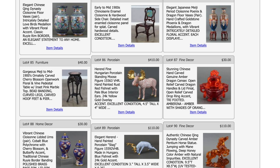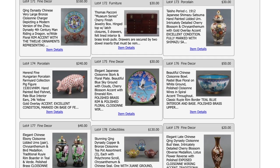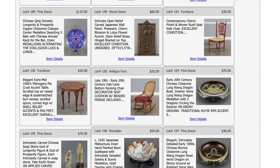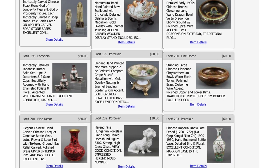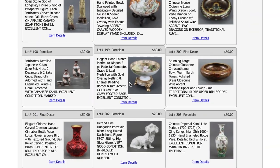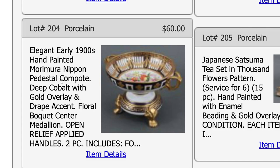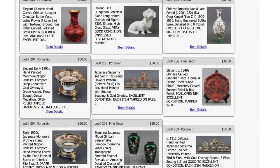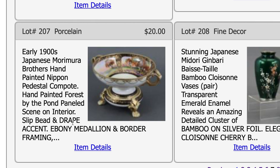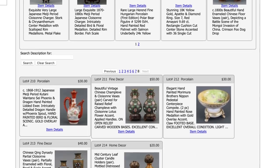Moving to the second and third pages of the catalog, one of the neat things about looking through it is that you can see all the different items and write down lot numbers you might be interested in before going to the preview. Right in the middle of the page, lot 199 was another Nippon pedestal bowl I thought about. I also wrote down lots 204 and 207 — both are Nippon pedestal compote bowls, which are kind of unusual to find, especially this many in one collection.